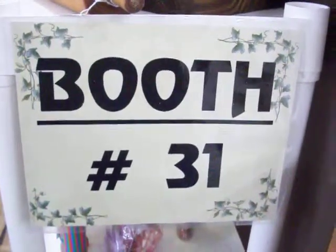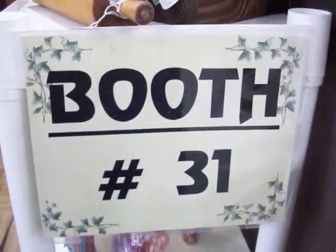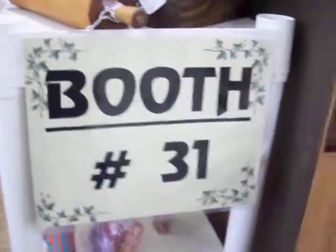Hi everybody. We're back here again at Booth 31. Today is Tuesday, August 2nd, 2011. We're going to take a quick tour here and see some of the things we have this week.